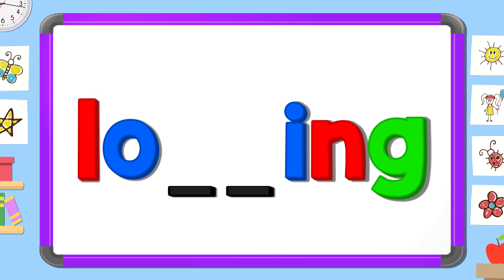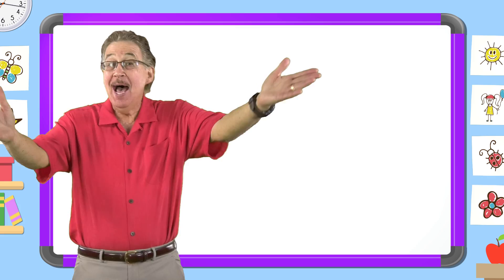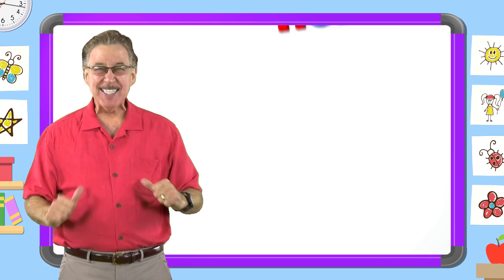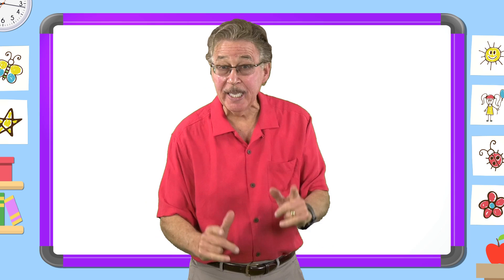I love learning my sight words. I have fun with sight words. I know lots of sight words. They help me read and write. Now mix and fix the sight word 'looking.' Put the letters in the right order.